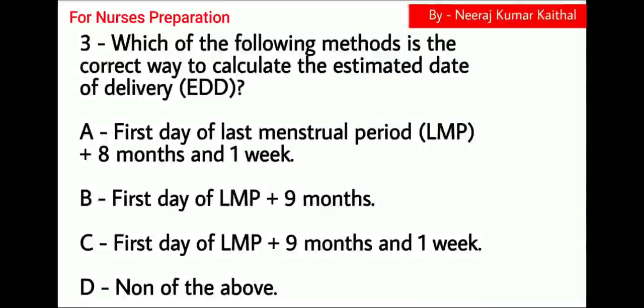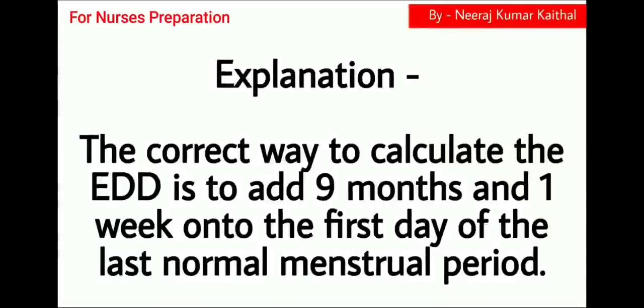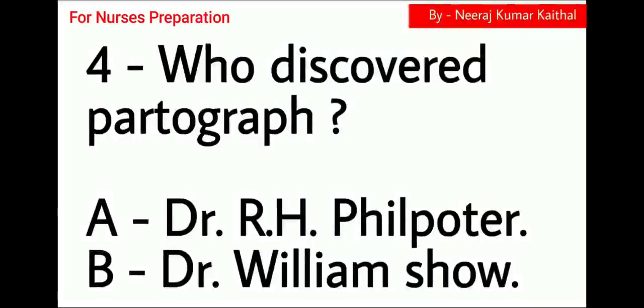Which of the following methods is the correct way to calculate the estimated date of delivery? Option A: first day of last menstrual period plus 8 months and 1 week. Option B: first day of LMP plus 9 months. Option C: first day of LMP plus 9 months and 1 week. Option D: none of the above. The right answer is Option C. The correct way to calculate the EDD is to add 9 months and 1 week to the first day of the last normal menstrual period. This formula is known as Naegel's rule.